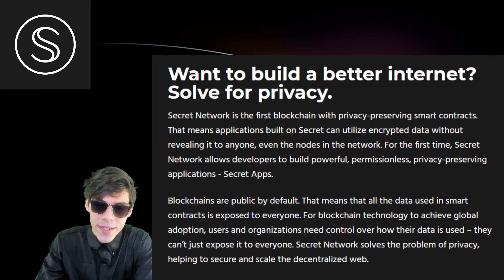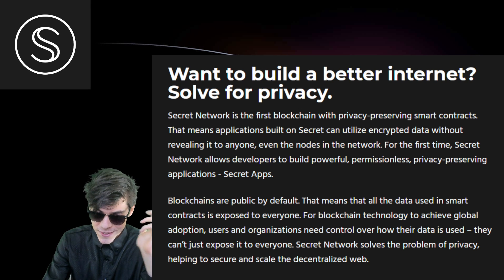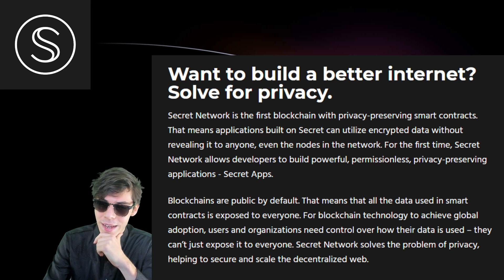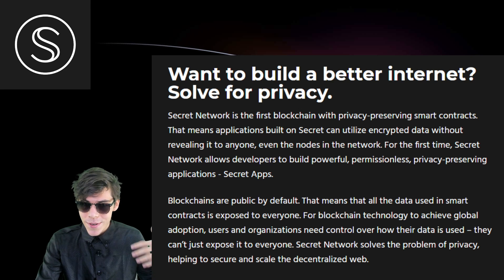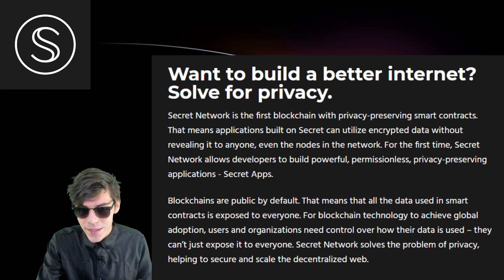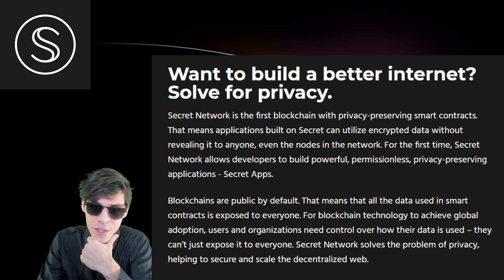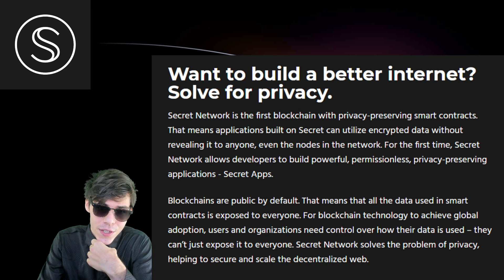So what is The Secret Network? Well, The Secret Network is aiming to build a more decentralized internet with privacy in mind. The Secret Network is the first blockchain with privacy-preserving smart contracts. That means applications built on Secret can utilize encrypted data without revealing it to anyone — even the nodes in the network.